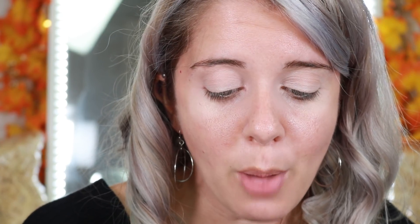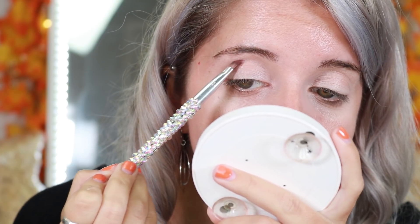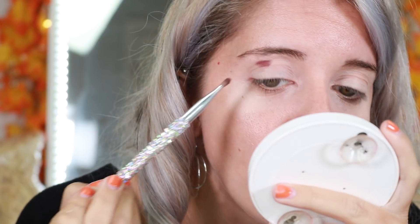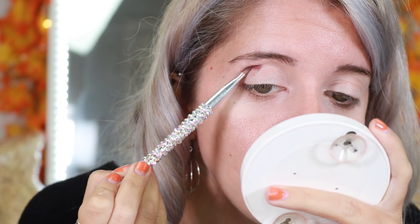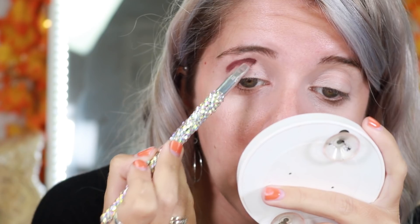I'm starting with this brush from Bling Brushes — it's a silver brush, I do have a code, it's code 'Ally' to save you guys 10%. We're going to take it and just lay it straight into the crease. It's okay if it's messy because we're going to blend it out later with a different shade. She also recommended not to tap off any of the powder because she said it takes away the formulation and the pigment — no professional makeup artist does that. So we are not tapping off the brush today.